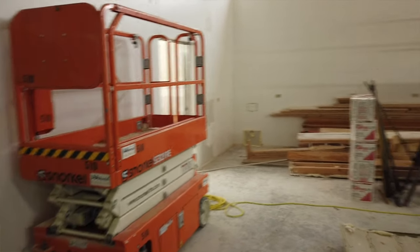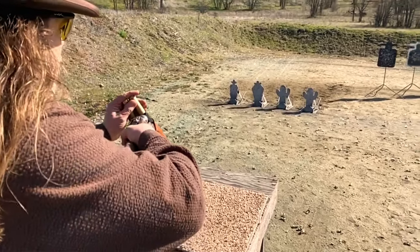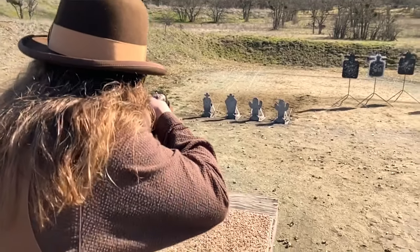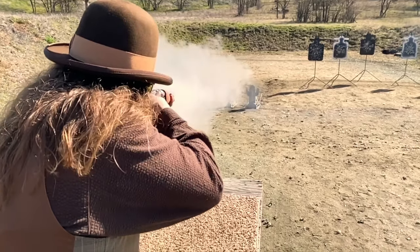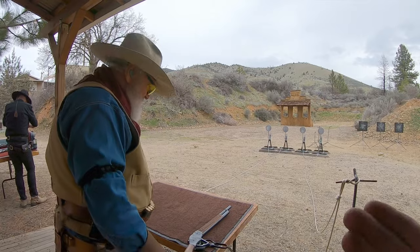Before I head back to work, I wanted to share a video clip that I shot just before I left Southern Oregon. I had an opportunity to do some cowboy action shooting with my pards at the Table Rock Rangers — that was the last monthly match I attended before we went into quarantine lockdown. One of my pards there was Deacon Doug, and Doug shoots in the classic cowboy category.